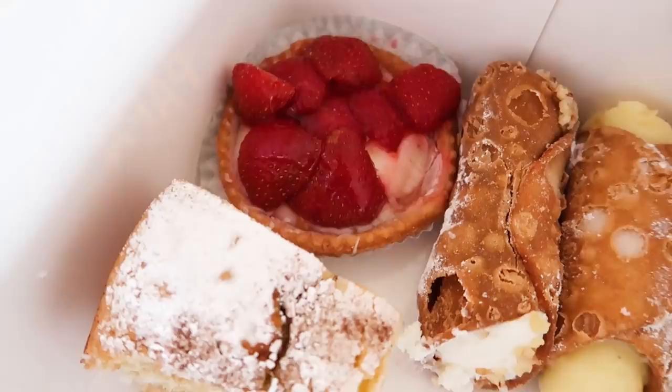If Haberfield is too far, they have two other locations — one in Five Dock and another in Bondi Beach. They don't just do cheesecakes; they have a range of other desserts, cakes, and tarts — I also got a strawberry tart and a couple of cannolis. But if you're a cheesecake fan you definitely can't go wrong with this one.